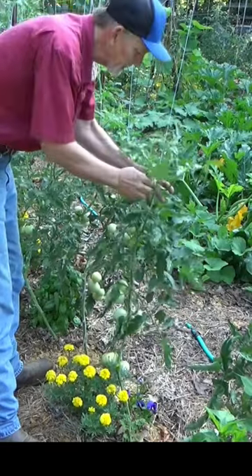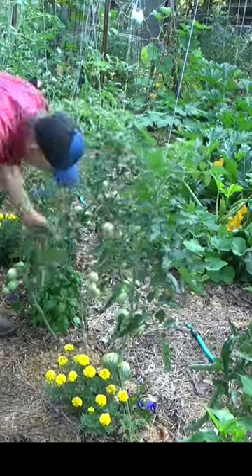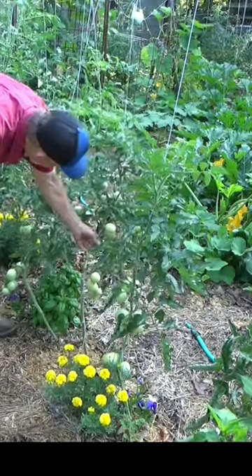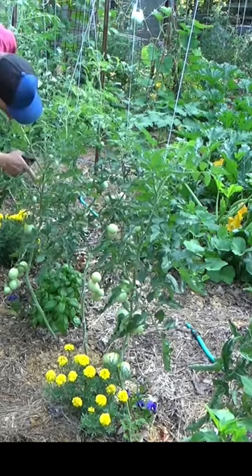I'm not just doing this every Tuesday — I am working on this every day when we come out. It's amazing how fast they grow and touch the ground, or how fast the sucker grows right here.